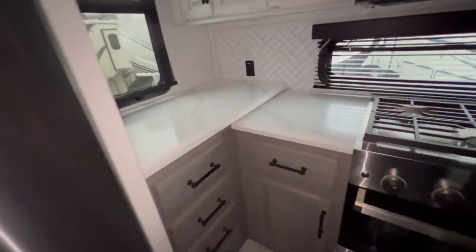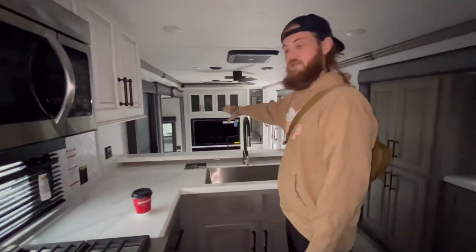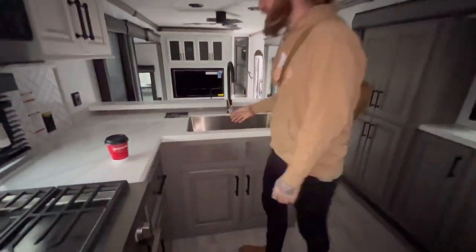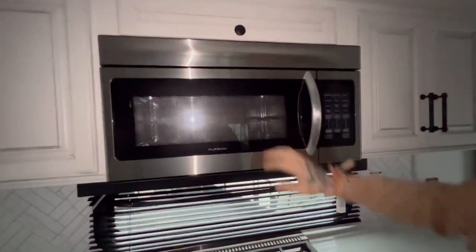One thing that I really like is the view to the living room is not obstructed because I like to cook a lot. So if I'm sitting here cooking, I can watch TV. If we're doing dishes, we can watch TV. This is a nice size oven — it's a convection oven microwave. It's great.